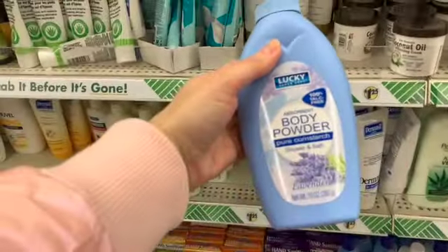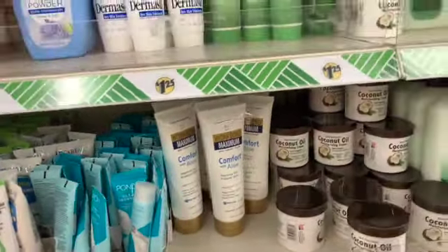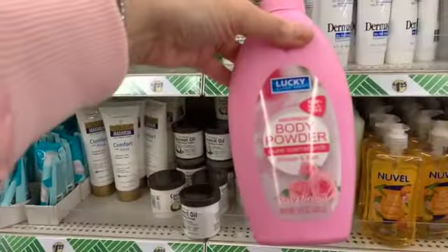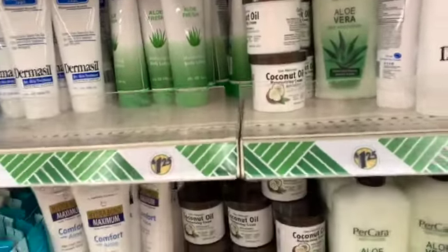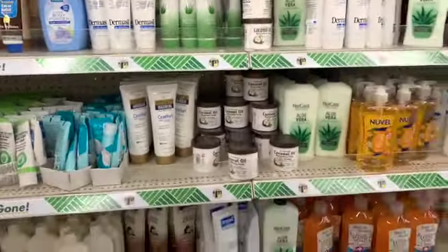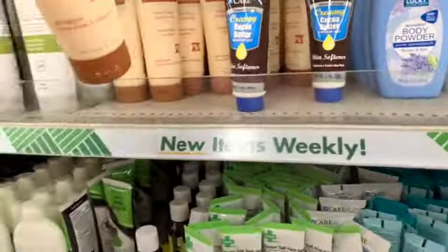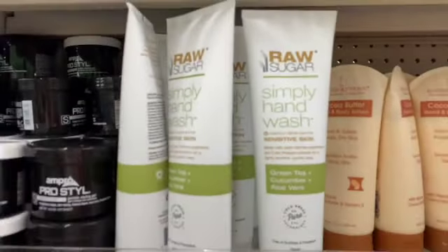There's a pretty blue bottle of lavender pure cornstarch baby powder, and we also have Rosy Dream — another beautiful bottle. We have regular as well. I like buying these and using them on my ASMR channel. There's also cocoa butter by that same company, and of course the beautiful hand washes from Raw Sugar.